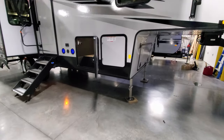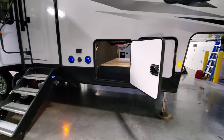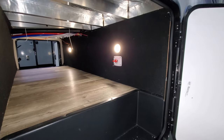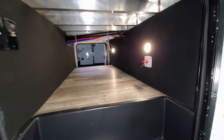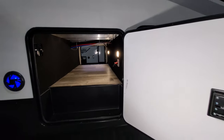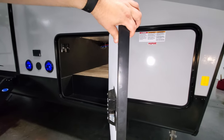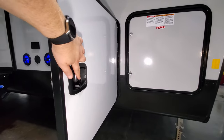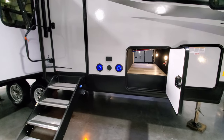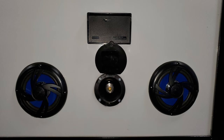Behind the front door are your 30-pound propane tanks with the auto-changeover regulator. Behind the next door is your pass-through storage area, which has a battery disconnect, a couple of LED lights, and TV hookups. You can also see the aluminum tube framing inside. The baggage door is a little thicker than most smaller mid-sized fifth wheels and features a metal slam-lock baggage door handle. There are outdoor speakers — two little blue-lit speakers — an outside spray port, and an electric outlet.